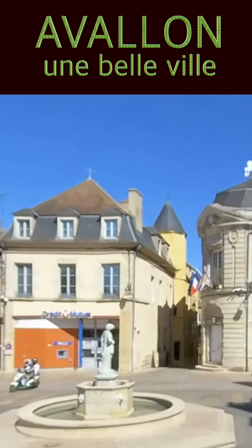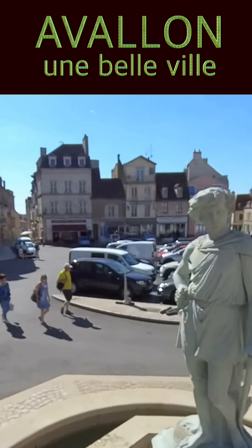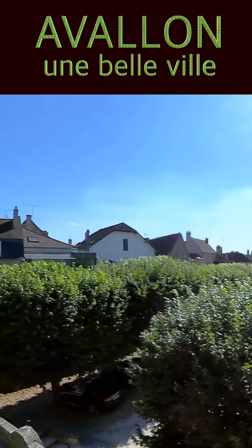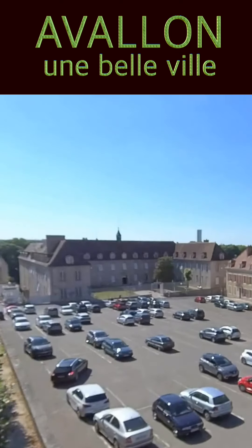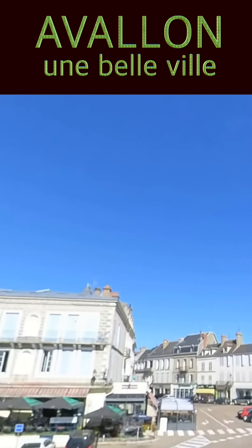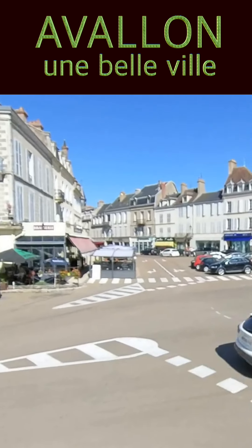Le bâtiment en face, sur la droite, c'est la Mairie d'Avalon. Au bout de ce parking, c'est le centre hospitalier d'Avalon. Voici une statue de Vauban par Bartoldy, le sculpteur, qui date de 1873. Nous sommes bien évidemment sur la place Vauban, et ensuite nous prendrons la rue semi-piétonnière du centre ville.